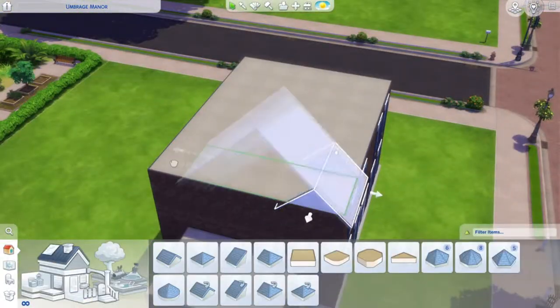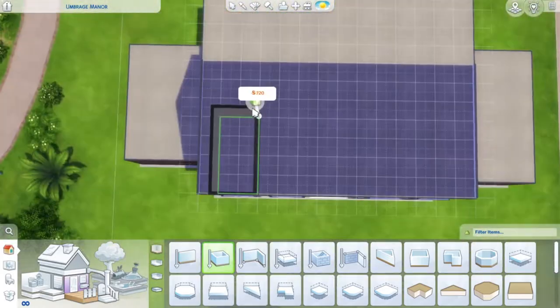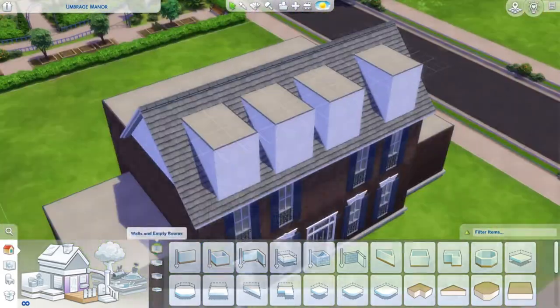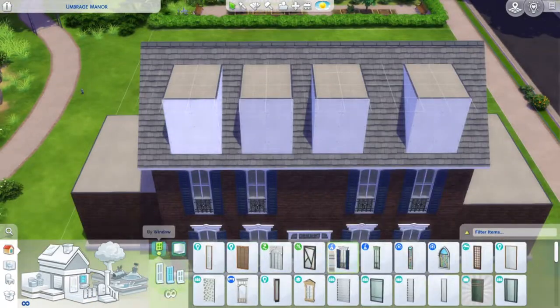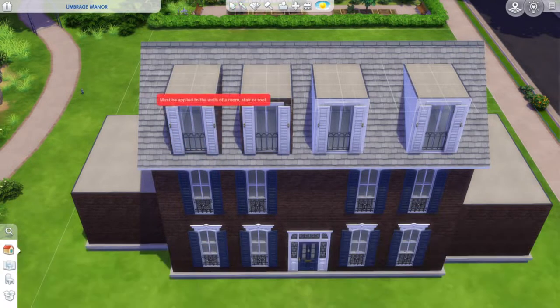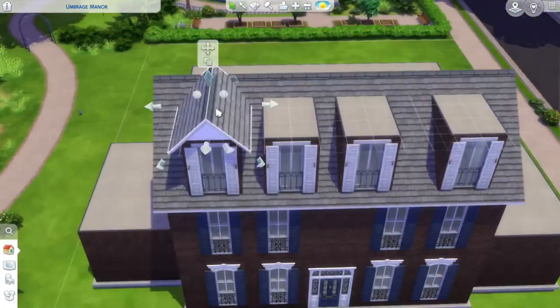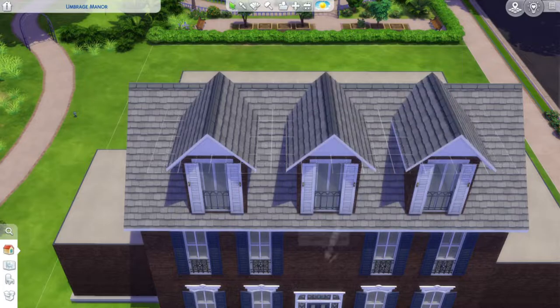Colonial homes are not known for their interesting shapes — it's basically just a big rectangle — but I think I did this big rectangle justice. I really love how the backyard turned out. Having a party in the backyard of this house? Amazing. I just love this build so much.